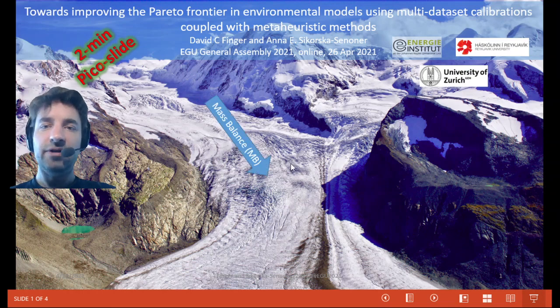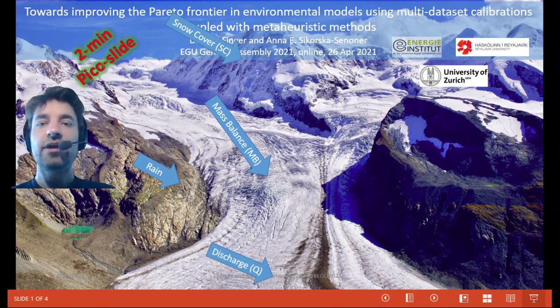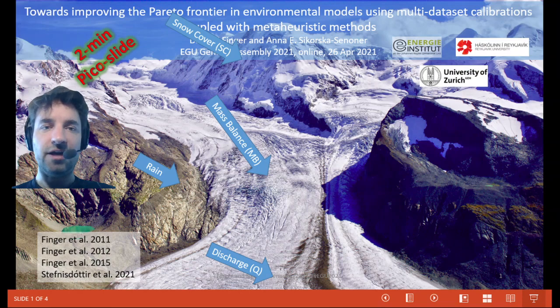In particular, we will focus on glacier mass balances, as shown in the picture on the example of the Gorner Glacier, satellite-derived snow cover images necessary to assess the snowpack in high alpine areas, as well as rainfall runoff when rain falls directly on the ground. The three components together generate the total discharge and represent the water resources available in downstream areas.